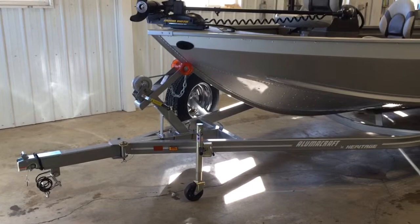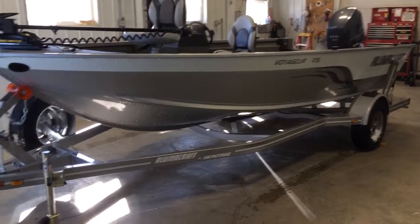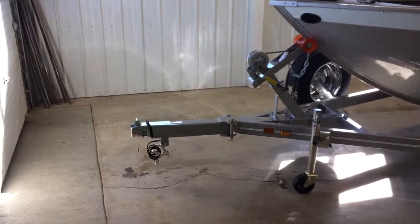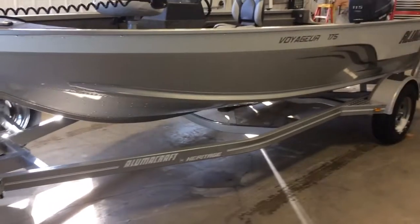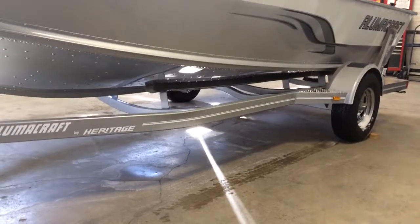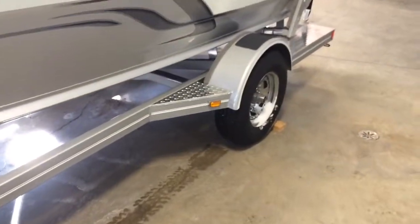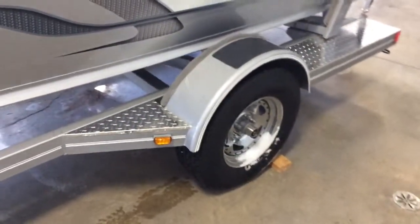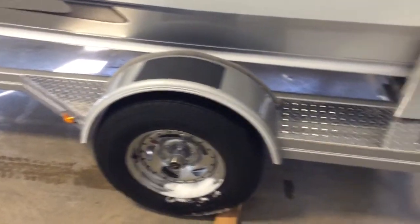Loaded on a Heritage custom bunk trailer with swing tongue, spare tire kit, tube frame, three cross-members, four bunk bunking system, chrome radial tires, LED lights, load guides, and diamond plate step pads.